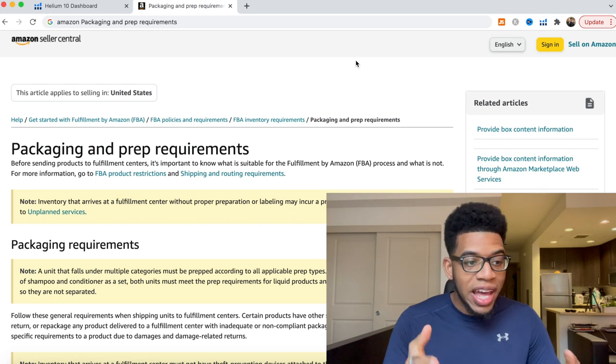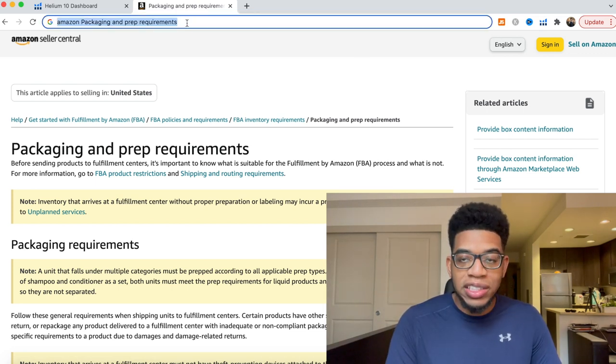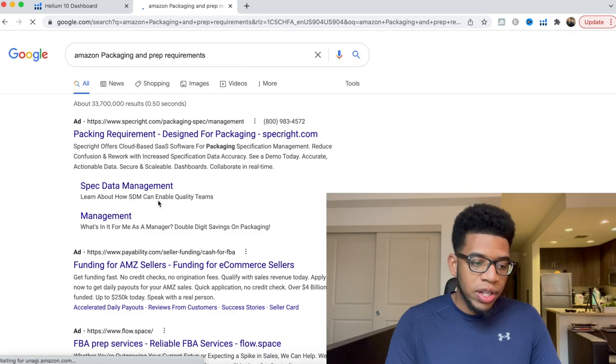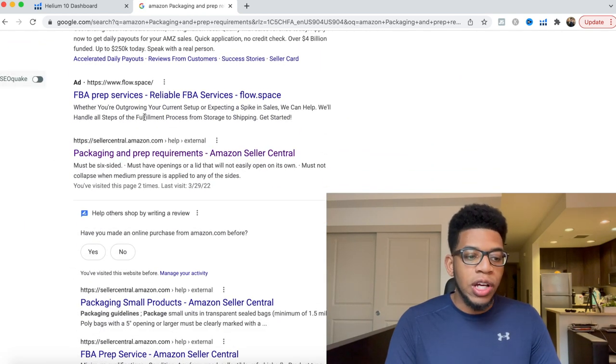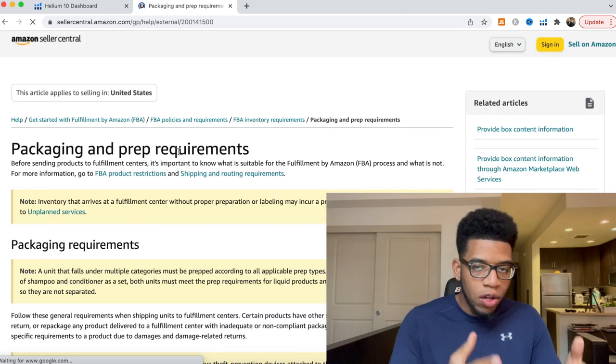How did we get here? If you come to Google and type in 'Amazon packaging and prep requirements', scroll down to sellercentral.amazon.com, click on that link, and that will show you all of the packaging requirements.